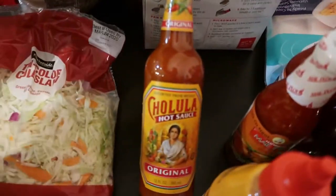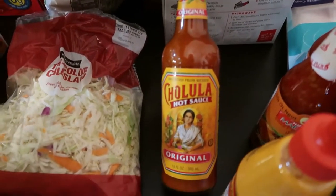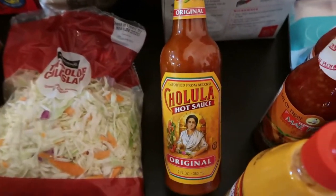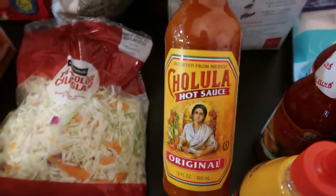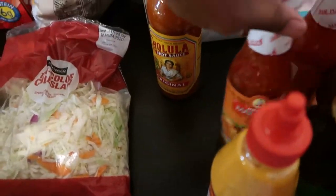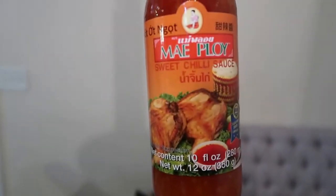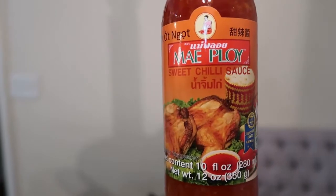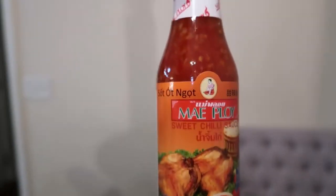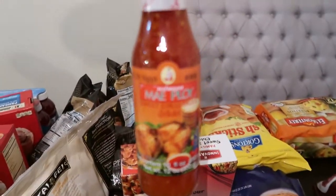Here we have some sauces. We have the original Cholula hot sauce — it is really good, delicious on everything, and it's not really that hot. And here we have sweet chili sauce for the dumplings — it is delicious, you have to try it at home. They sell it at Walmart. We have two bottles of this.